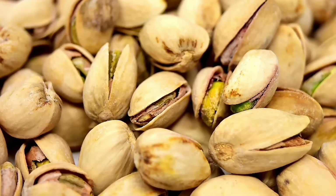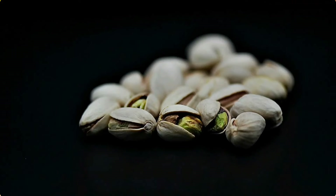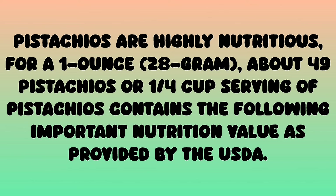These little green wonders are not only a delicious snack but also packed with essential nutrients, antioxidants, and a unique blend of healthy fats. Pistachios are highly nutritious. For a one ounce, 28 gram serving — about 49 pistachios or one quarter cup — the following important nutrition values are provided by the USDA: calories 159, carbs 8 grams.